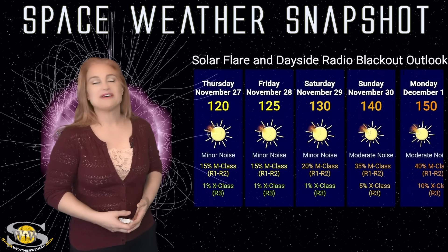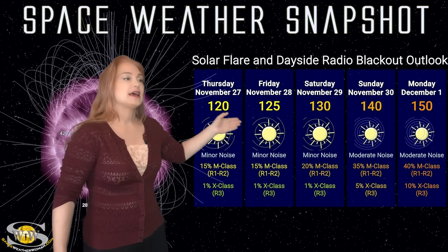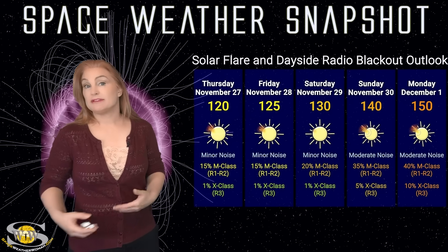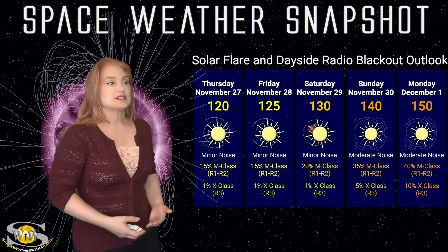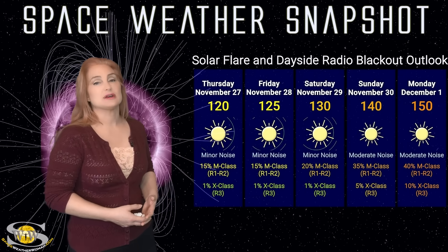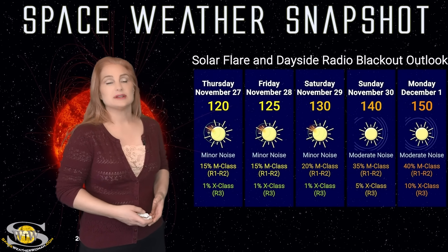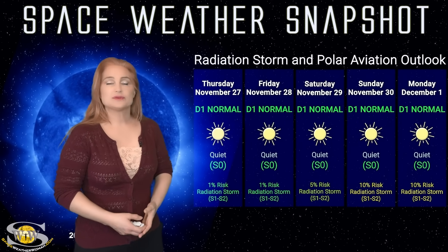Now switching to our solar flare and dayside radio blackout outlook over the coming week — we are sitting at about 120 to 125 solar flux units right now. Expect that to ramp up as we move through the weekend because of the big players rotating back into Earth view. We have minor noise on the bands right now, only expecting about a 15% chance of M-class flares at the R1 to R2 level radio blackout. But by Monday of next week we could see a 40% chance of R1 to R2 level radio blackouts and about a 10% chance of R3 level radio blackouts, so expect conditions to change and expect to hunker down as we move into next week.